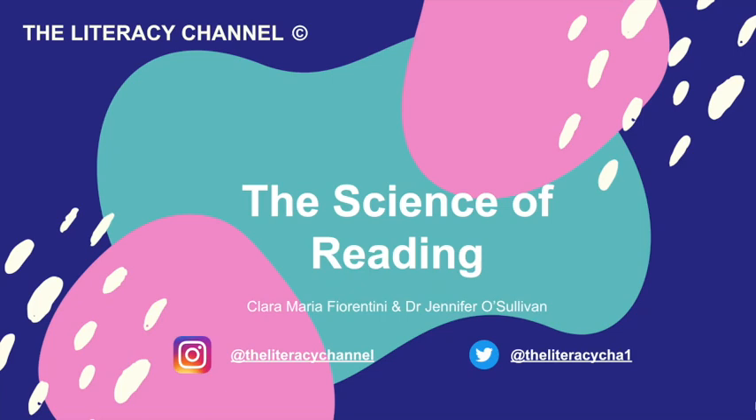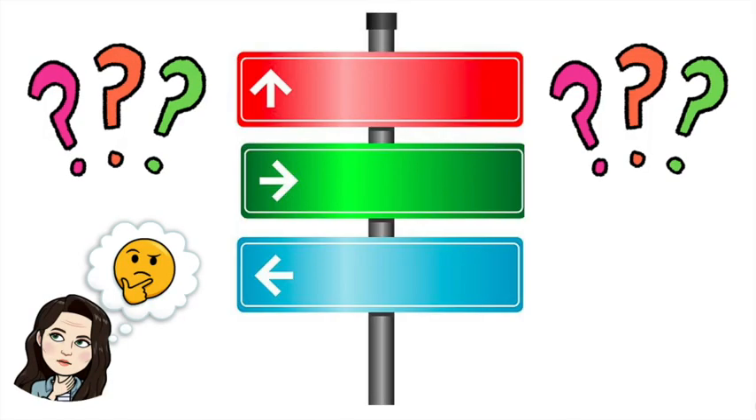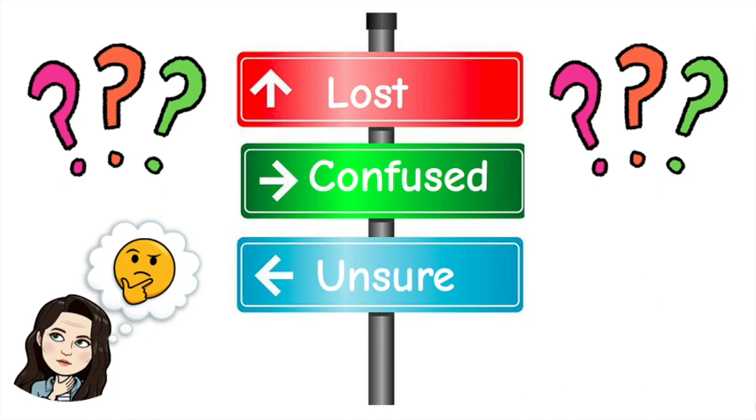Welcome back to the Literacy Channel. In this episode we explore the science of reading and what that means in terms of our classroom literacy practice. The science of reading is a term many of us have likely heard or read about at some point recently. But what exactly is it? Is it a fad? Is it a programme? What does it mean for those of us on the ground working in classrooms and engaging in literacy instruction?